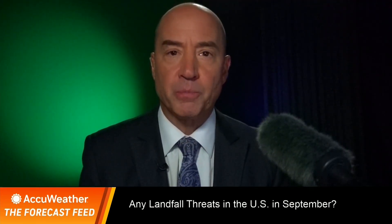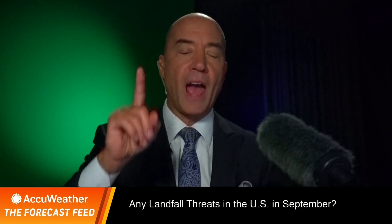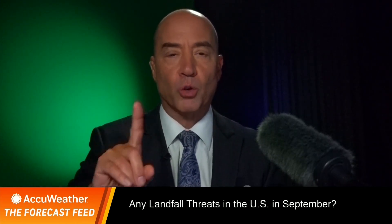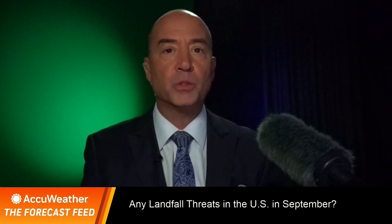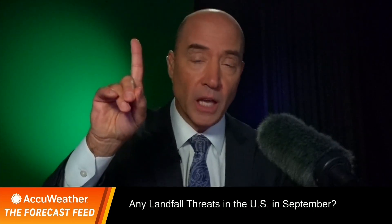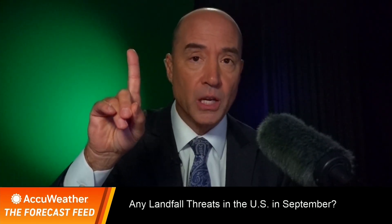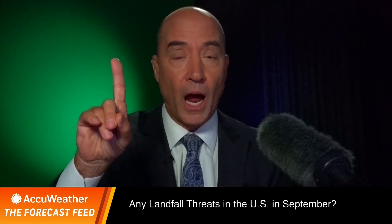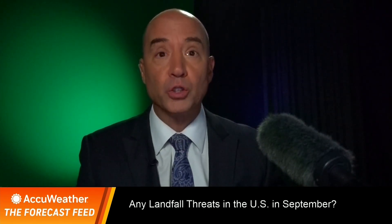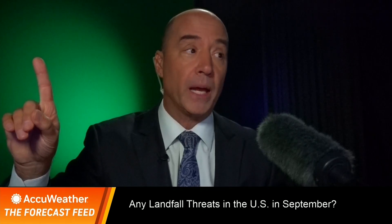Here we are in the second half of September, and we have yet to have a landfalling storm this month along the East Coast. The question is, will we have any this month? I don't think so. South Florida is one area I could see it, but for the rest of the country, I think we can go this entire month without a landfalling storm. That's a big statement to make.